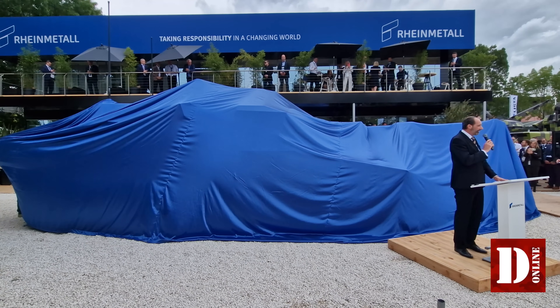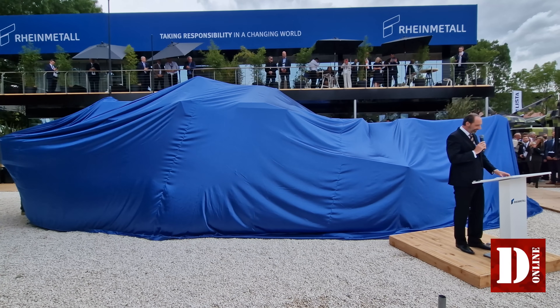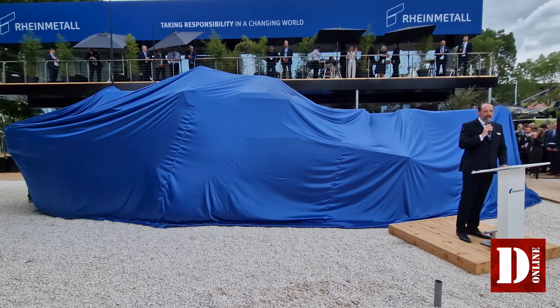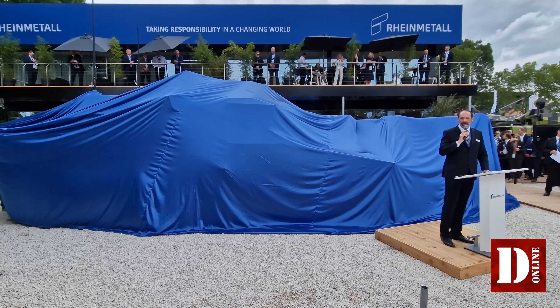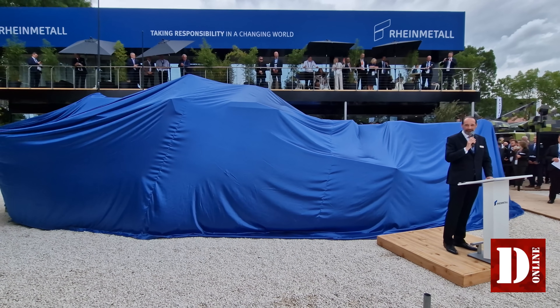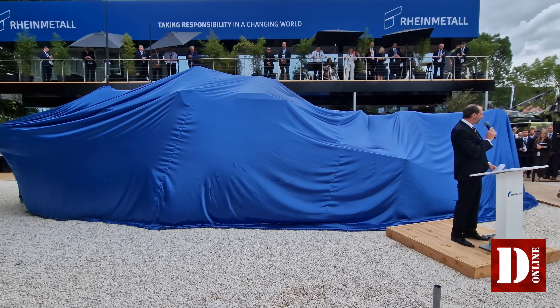Dr. Björn Bernhard of the Division Vehicle Systems Europe will make a presentation of the concept uncrewed turret for the main battle tank Panther. If you have any questions, especially folks from the media, please do not hesitate to contact my team. We will be happy to assist you after the ceremony. But now I hand over and introduce you to your host, Dr. Björn Bernhard.